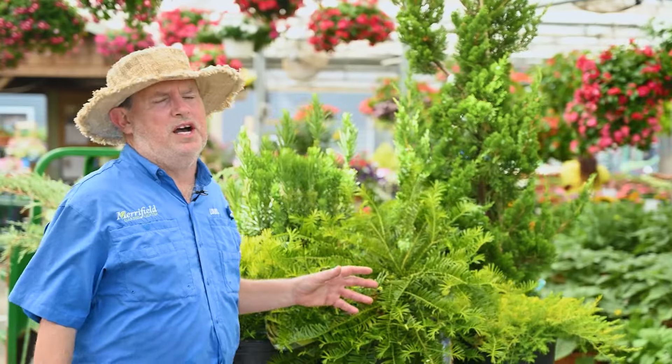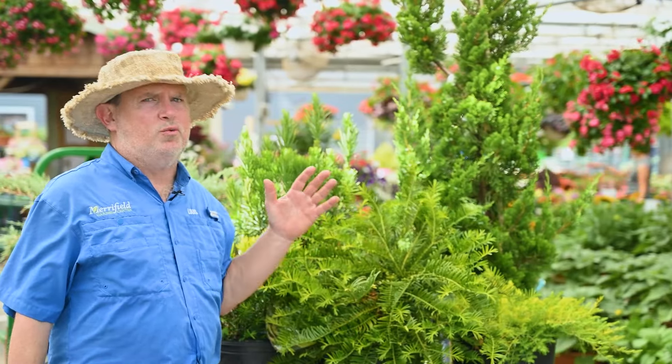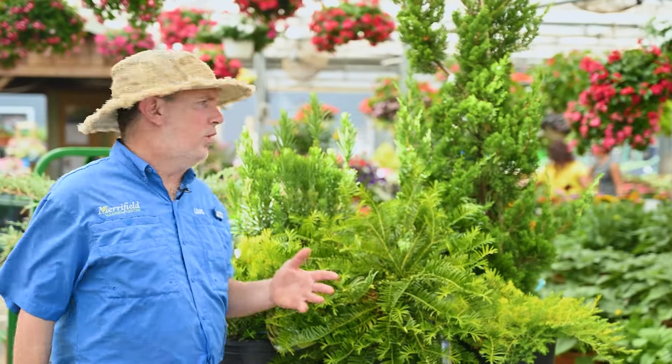Another plant I want to show you is called the Japanese plum yew. One reason why I like this plant so much is that it's extremely drought resistant, but it also does well in full sun to full shade. You can have this plant in all sorts of different forms.